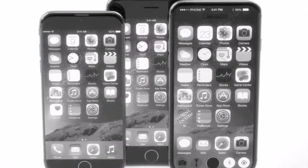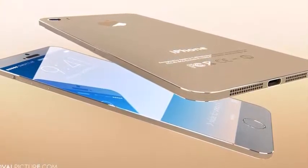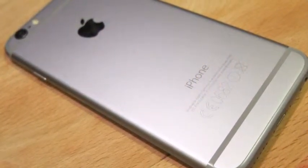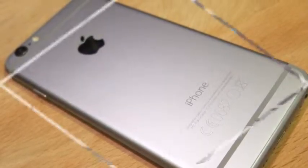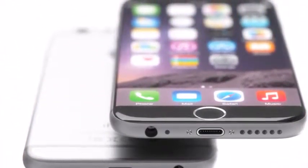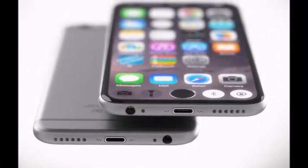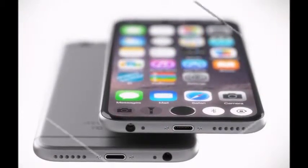There's not much to go on yet, which isn't surprising given that the iPhone 7 probably won't arrive until late 2016. But this is an Apple handset we're talking about, so the first leaks and rumors are already starting to emerge, and we've collected them all for you. We've also created a wish list of 10 juicy features we'd really like to see in the iPhone 7.